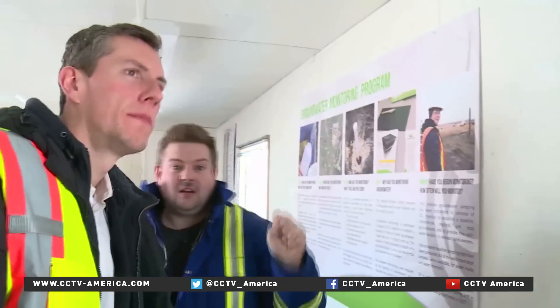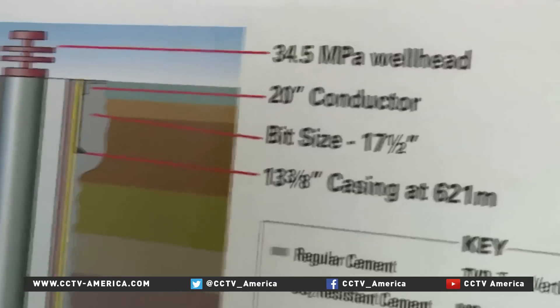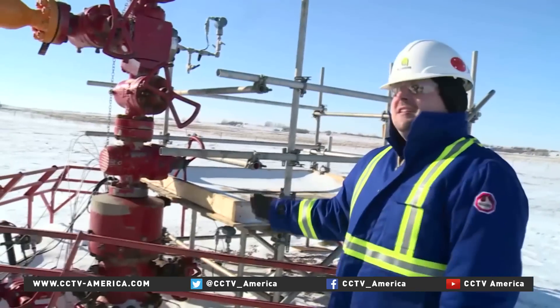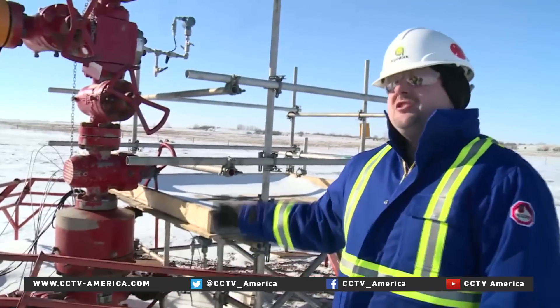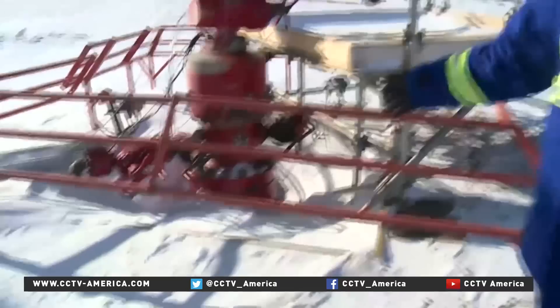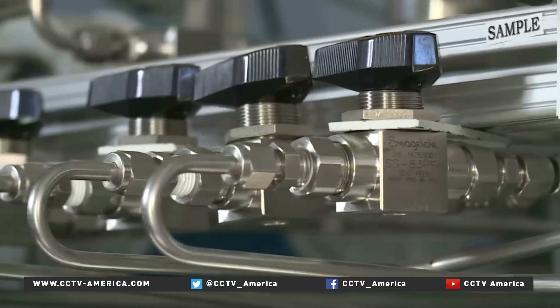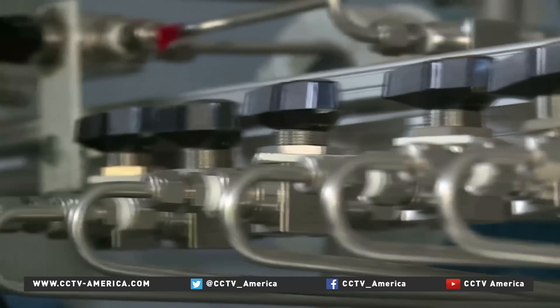There's also concern about leakage when CO2 is sent deep underground for long-term storage. This well goes nearly 3.4 kilometers straight down. Research is ongoing to see whether CO2 can be stored underground and underwater safely, and what happens while it's down there.